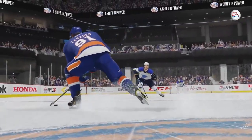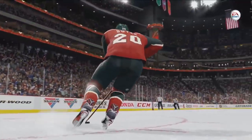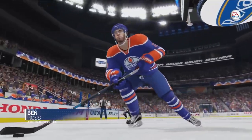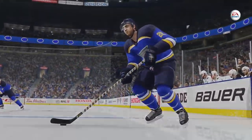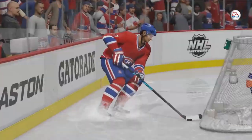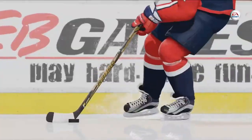Control, consistency, and predictability are keys to creating dynamic and balanced gameplay. Our new Precision Skating allows you to maintain precise control over your player no matter their speed. In NHL 16, you'll feel the true weight and momentum that comes with each stride, while still giving you the ability to turn, stop, and react with split-second accuracy when in control.